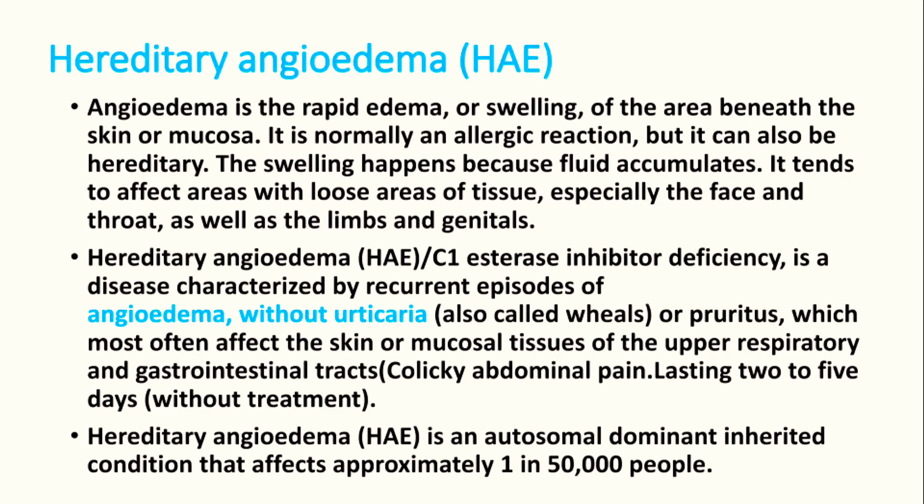Angioedema is a rapid edema or swelling that is mainly seen in the skin, subcutaneous area, or mucosal membrane. It is normally an allergic reaction but it can also be hereditary — it can present as an acquired condition or hereditary. When it is hereditary, we call it hereditary angioedema.